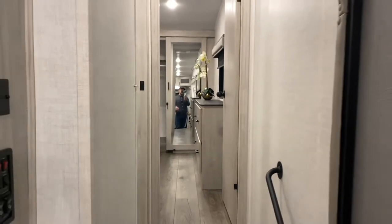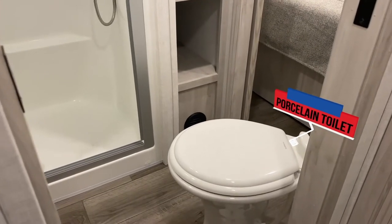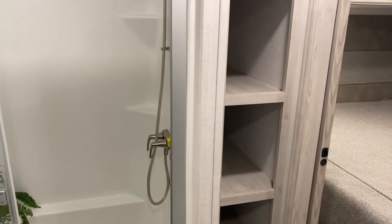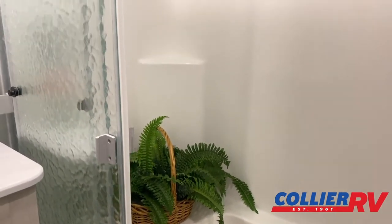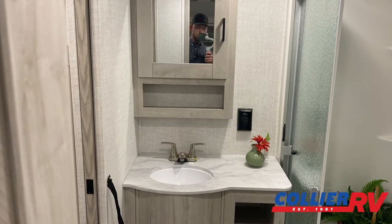There's a motion-sensing light in the hallway. The bathroom has a porcelain foot-flush toilet and nice linen storage. There are heat and air ducts in the bathroom. The shower is a 48-by-30 fiberglass shower — really the best way to do a shower. There's nothing glued together and it's not a two-piece setup. They also have a ledge if you prefer sitting while you shower. Instead of a squeegee door, which most people seem to hate, this has a real glass door with a nice latch.